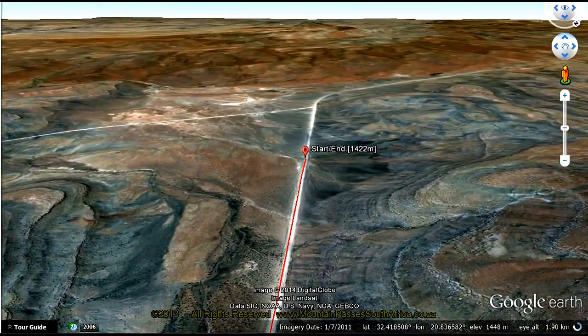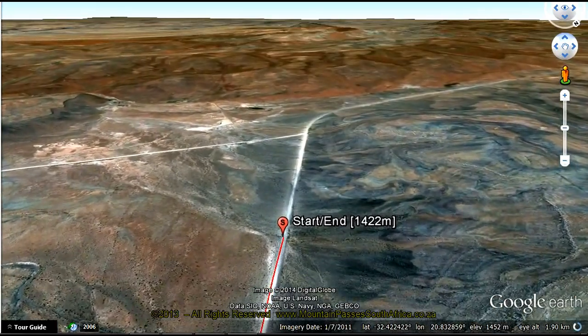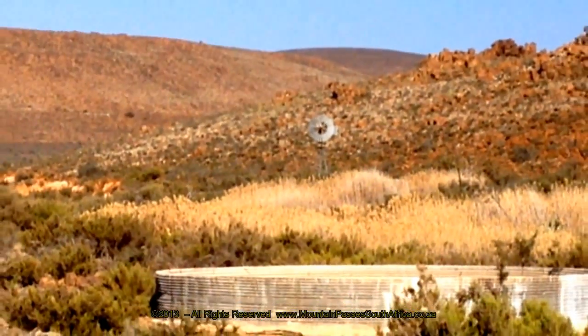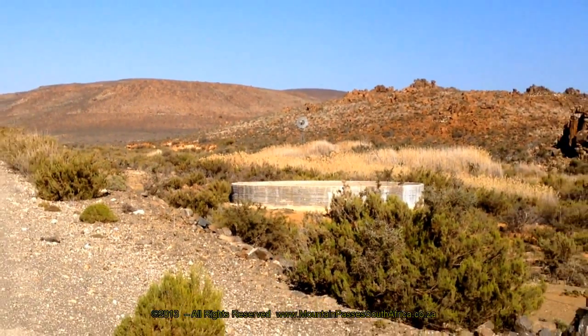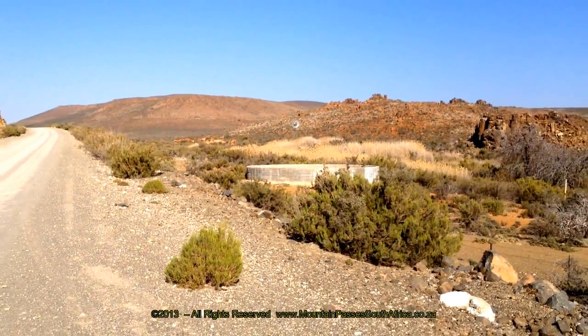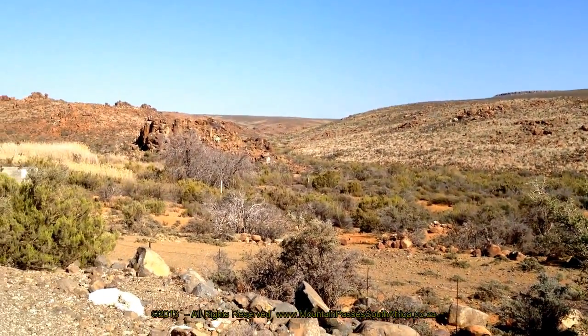The pass only ascends 74 vertical meters and summits at 1487 m, which places it well above the snow line, and it is subject to regular winter snowfalls. The peaks on either side of the pass have altitudes in excess of 1600 m.